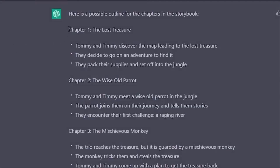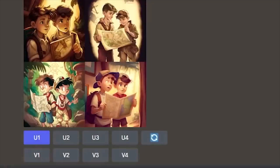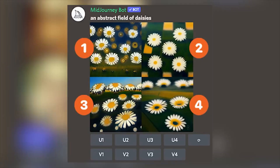Go back to the story parts you made earlier and use the first one as a guide. For me, that was: Tommy and Timmy discover the map leading to the lost treasure. So you type forward slash, then imagine, and then the topic of your chapter. When the picture is ready, you'll see two lines of buttons. On the top line, you see U1, U2, U3, and U4 — these buttons make your chosen picture bigger. On the bottom line, there are V1, V2, V3, and V4 — these buttons make four new versions that look like your first picture but with small changes.